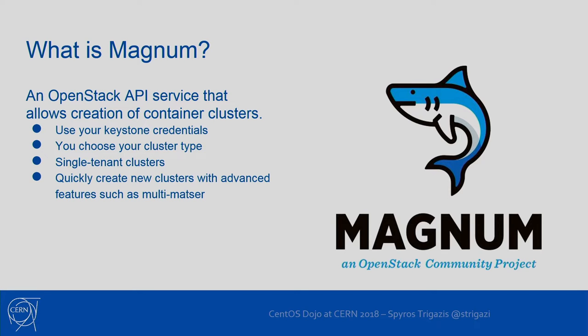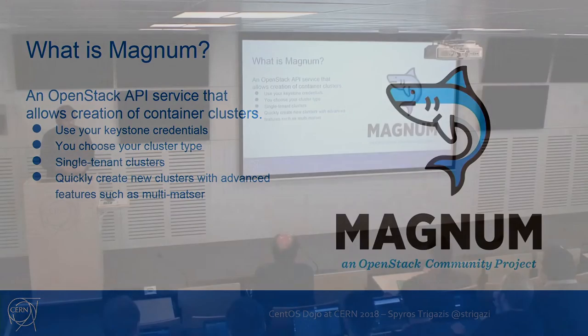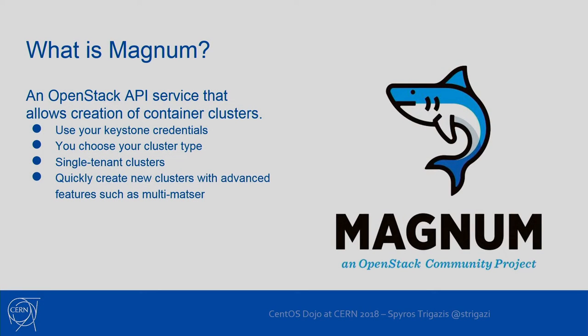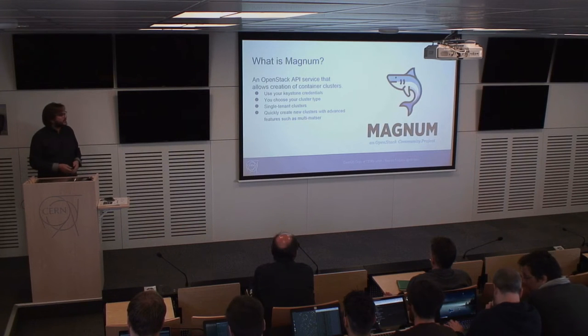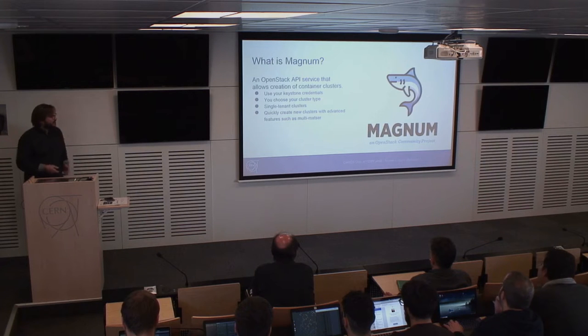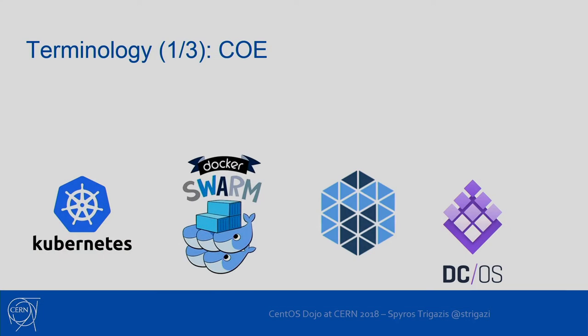Magnum is an OpenStack API service which is part of the OpenStack ecosystem. It's a small and simple service that has an API, database, and a conductor that receives RPCs from the API. It uses the same credentials as all OpenStack projects using the Keystone service. It allows users to choose different cluster types. These clusters are single tenant, meaning they are isolated with virtual machines or physical hardware, depending on what the user chooses. The user is then free to deploy a multi-tenant environment inside that cluster.